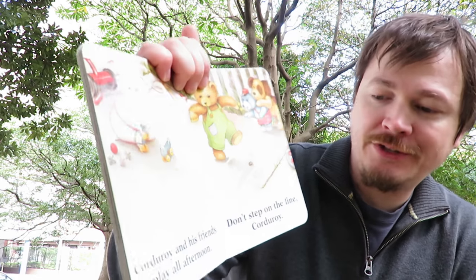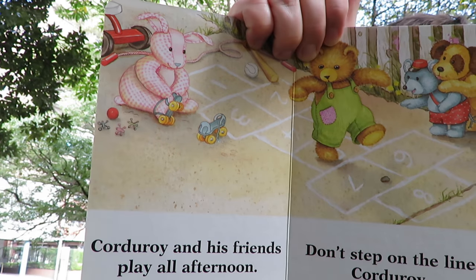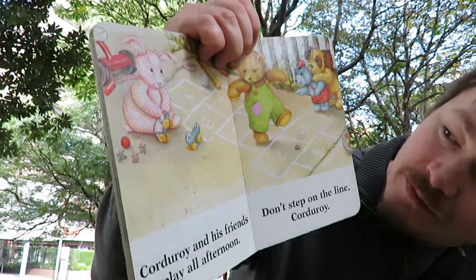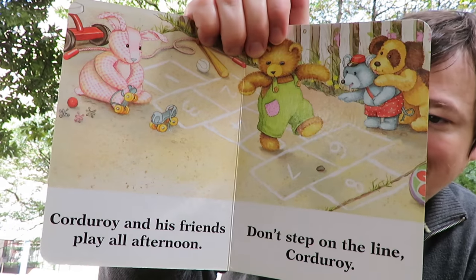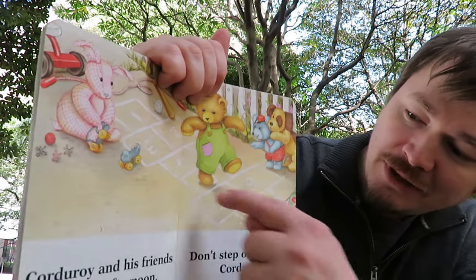Corduroy and his friends play in the afternoon. What's Corduroy doing? He's playing. See Corduroy playing? Don't step on the lines, Corduroy. Don't step on the lines.